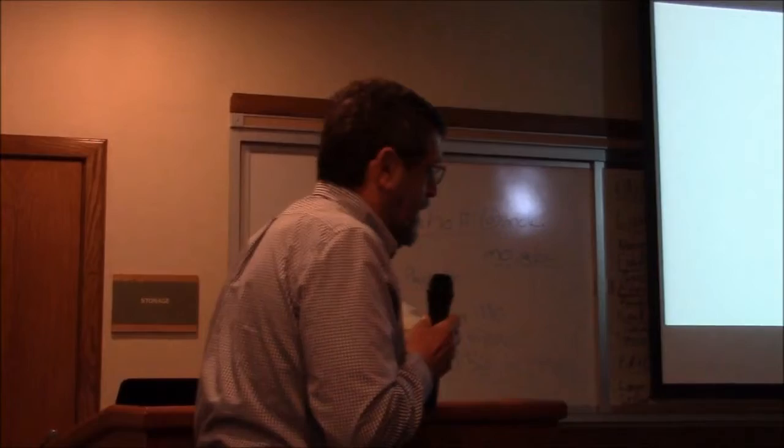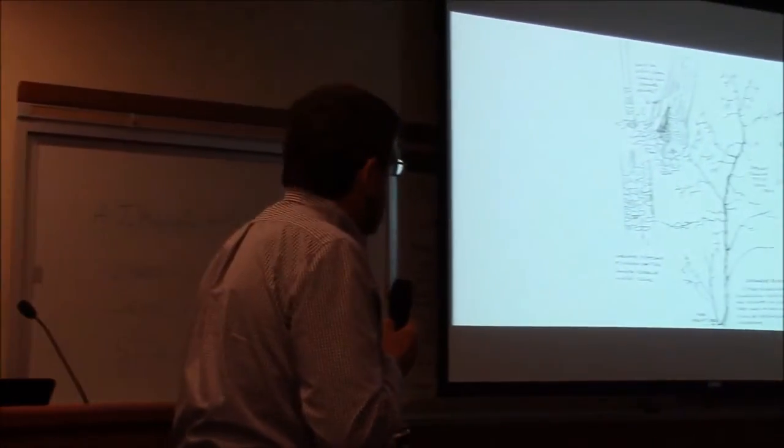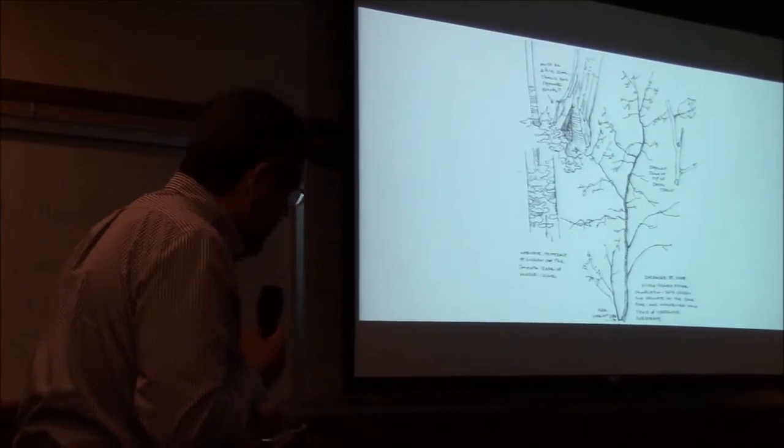I'm mostly into chinkapin dabbling these days, and I wanted to show you some recent results.